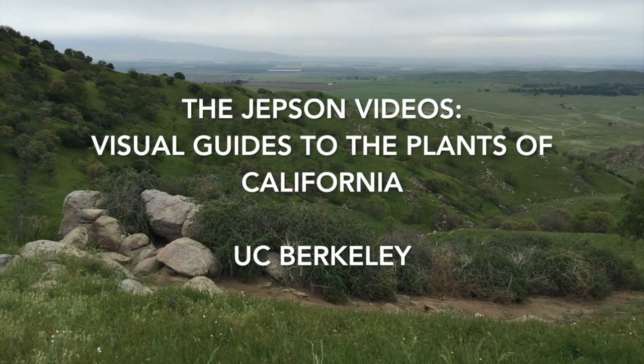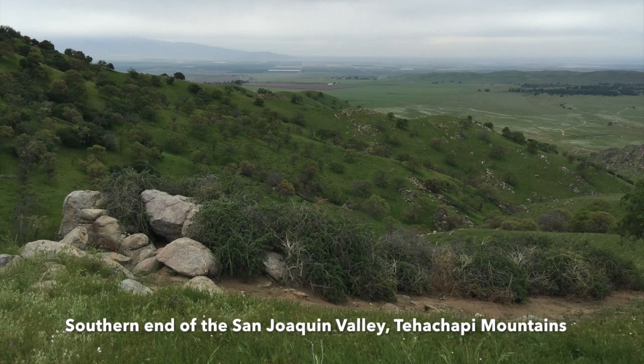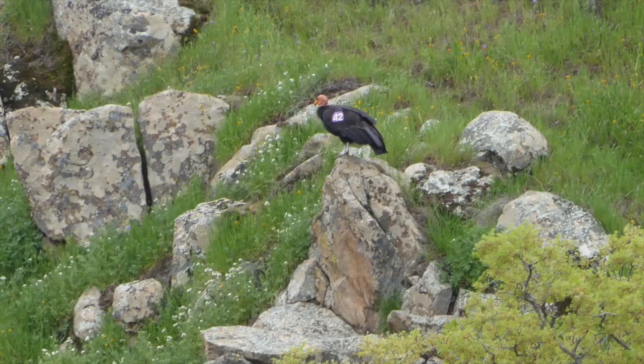In this episode of the Jepson videos, we are at the southern end of the San Joaquin Valley, in the Tehachapi Mountains, where, with California condors resting nearby, we found a special plant.